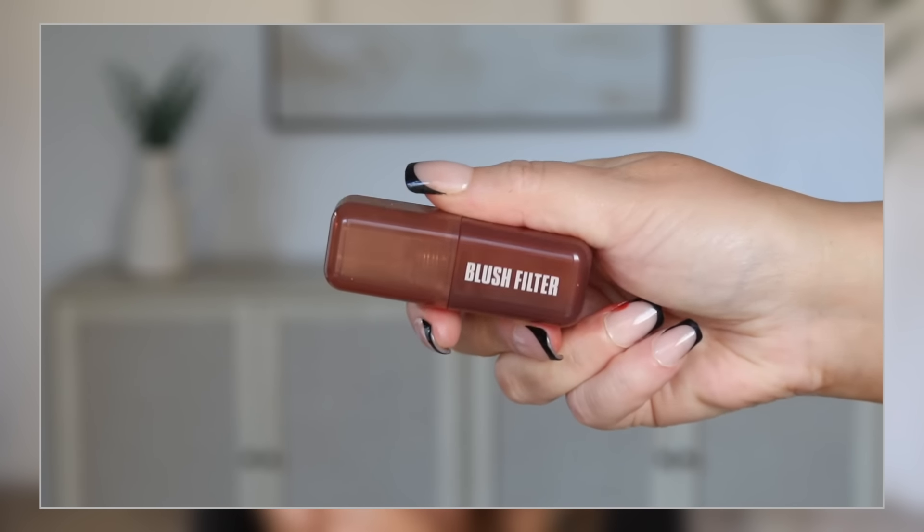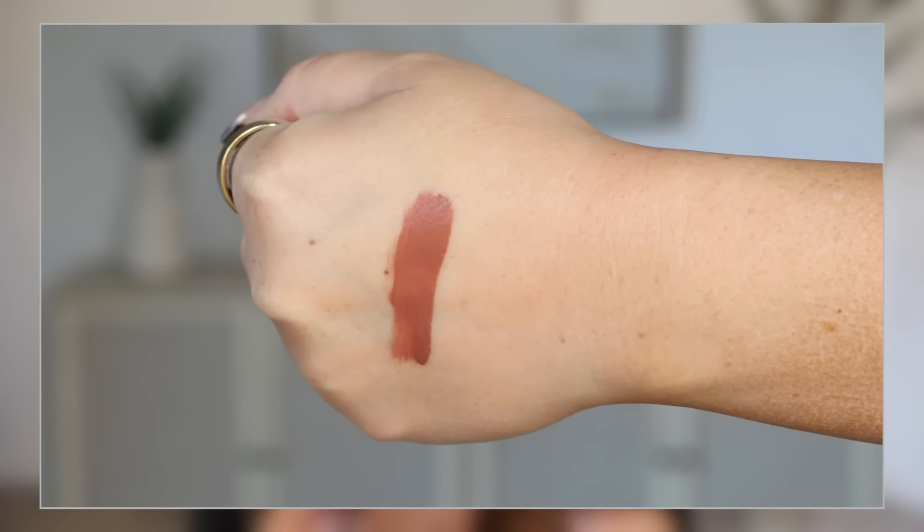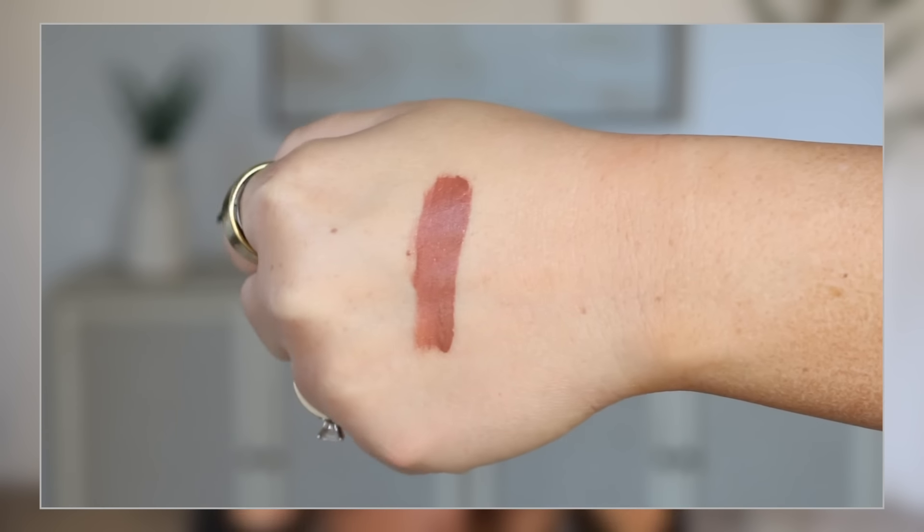This new one from Huda Beauty is that bronzer blush trend — it's in the shade Latte. I fell in love with this when filming my Huda Beauty video. If you want a brown blush with a slight bit of pink to it — it's mostly brown — it is stunning. It's very similar to the Hourglass in terms of formula, with a more hydrating application. You can really build this up, which I love. Go check out that video to see it applied.